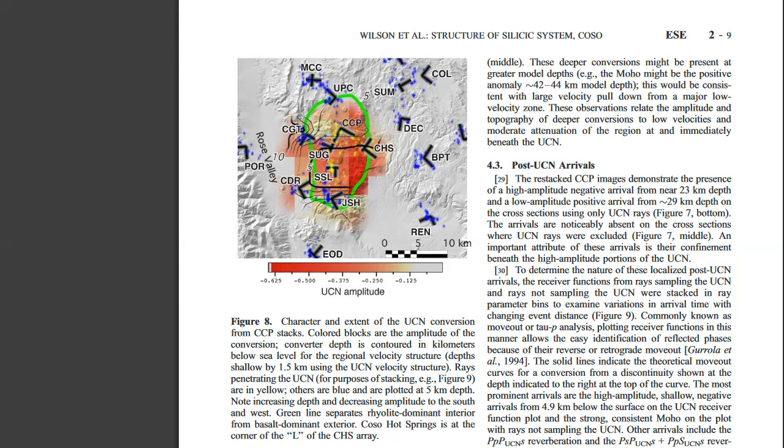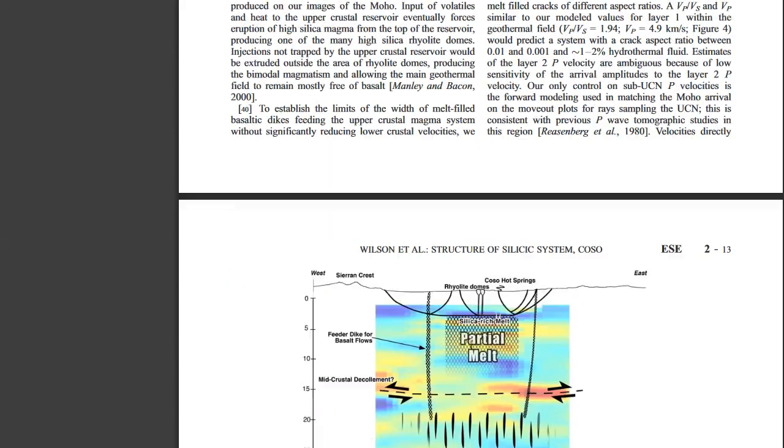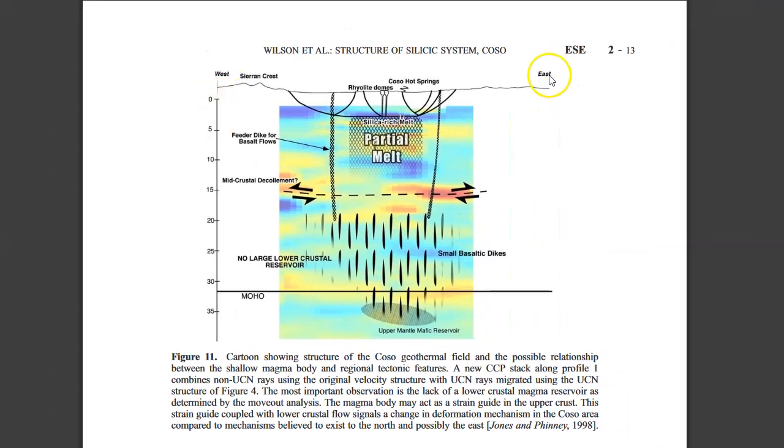Now let's look at the publication. Here's the Coso Volcanic Field from west to east, with depth shown. Notice we do have a partial melt area of silica-rich melt — probably rhyolite — with greater than or equal to five percent rhyolite, so not too much. There really is no lower crustal reservoir, meaning no magma chamber in the lower crust. However, down near about 30 to 35 kilometers in depth, there is an upper mantle mafic reservoir. They still haven't figured out what's driving the historical volcanic activity, but I think it probably has to do with a mantle plume.